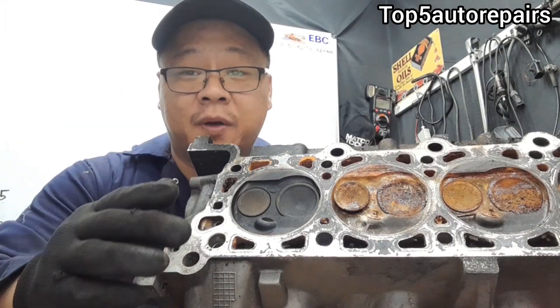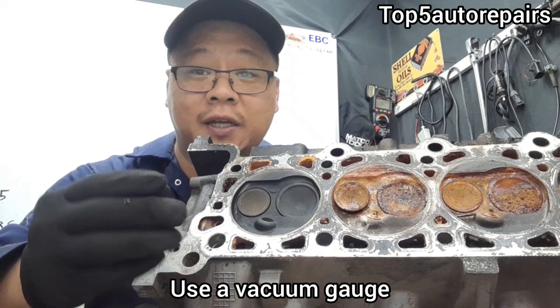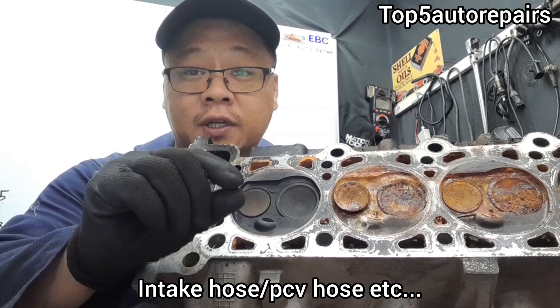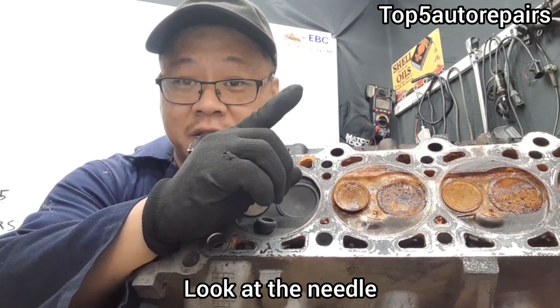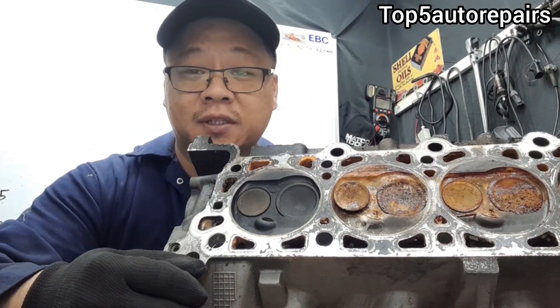Another way to tell that your valve might be sticking is to use a vacuum gauge. You want to connect it to a vacuum source — for example, you could connect it to the PCV hose. Then, with the engine running, you want to read the vacuum gauge. If the needle looks unsteady and is constantly fluctuating, that could be a sign that your valve might be sticking.